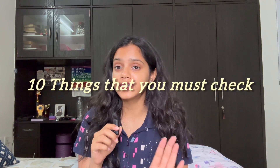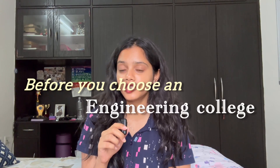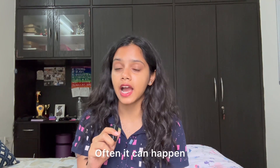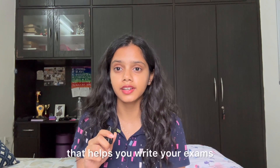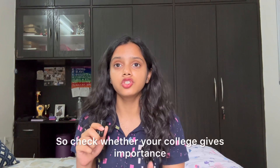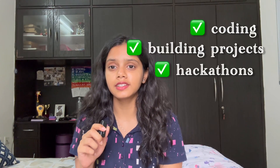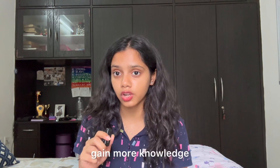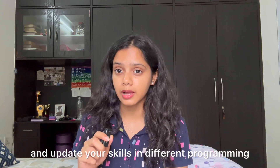First, we're going to talk about 10 things that you must check before you choose an engineering college, whether it is your dream college or just a backup. The first thing to check is: does your college have an industry-ready curriculum? Often it can happen that your college has a curriculum that is outdated and is just based on theory that helps you write your exams but does not prepare you for the real industry. Check whether your college gives importance to coding, building projects, integrating with hackathons, and whether the syllabus helps you gain knowledge and update your skills in different programming languages.